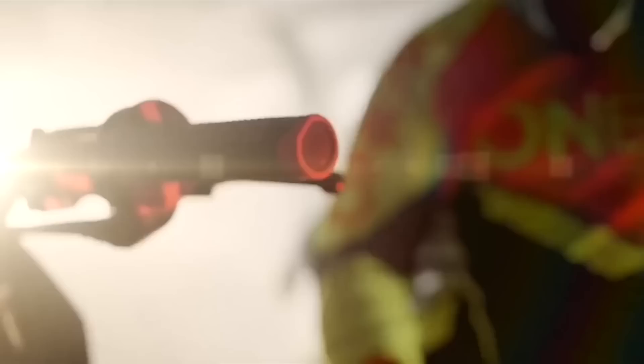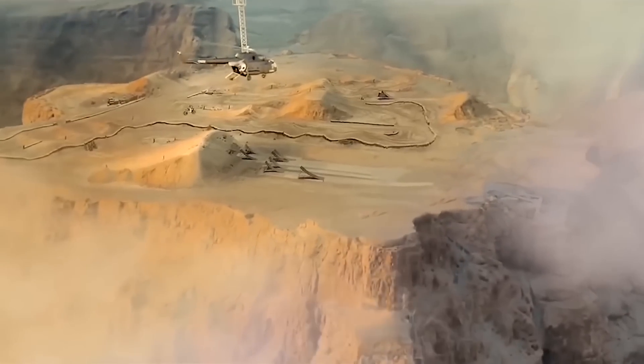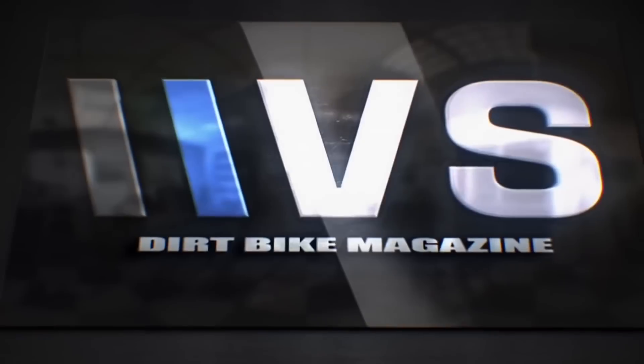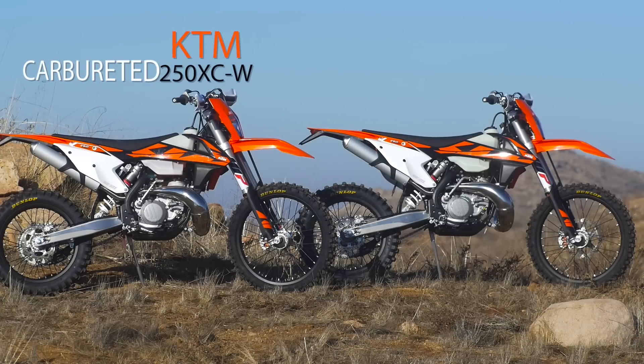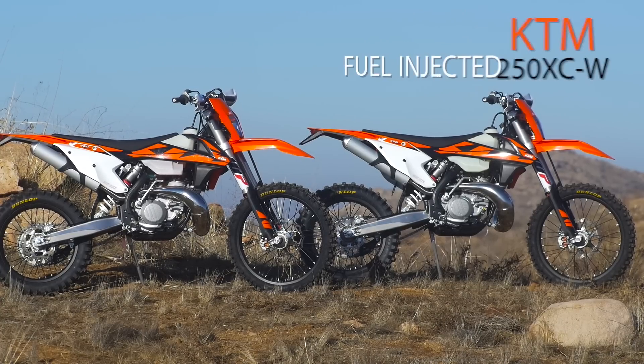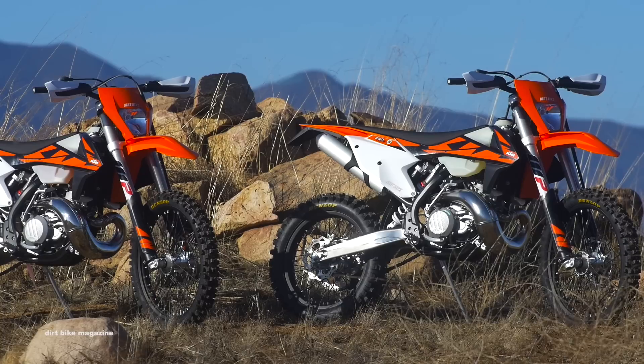You ready? Three, two, one, enjoy the ride! The question on all two-stroke lovers' minds: is KTM's transfer port injection the new two-stroke standard?